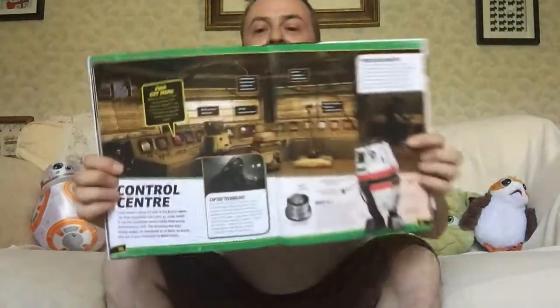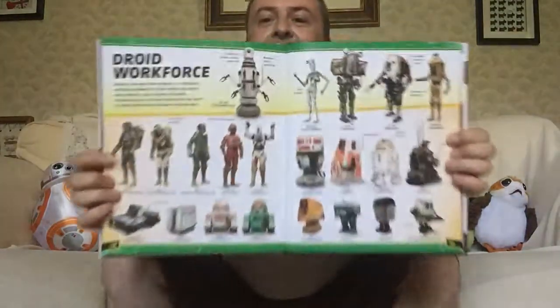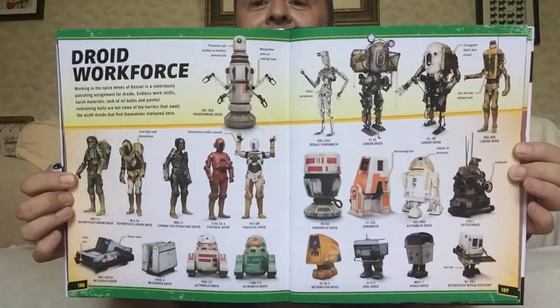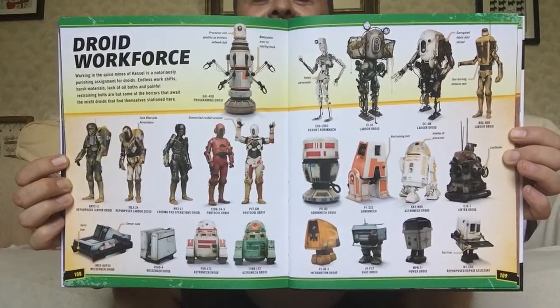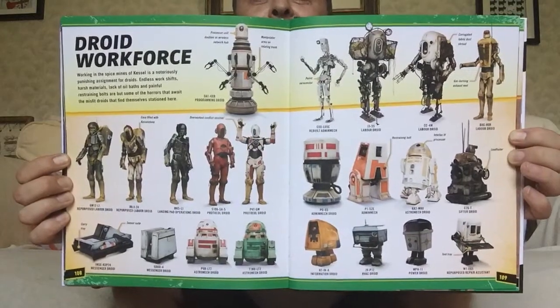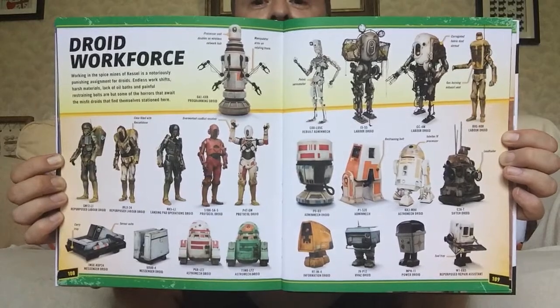Indeed. So there you go, guys — that is just a look at the control centre on Kessel and all of the droids. This is just like droid heaven — actually, it's droid hell, really, isn't it? Thinking about it for the Kessel run, because obviously C-3PO was terrified about being sent there, with good reason — he would not have lasted five minutes. So there you go, guys, that's just a look at the droid workforce. Please subscribe to my channel if you enjoyed this content, leave me a comment to suggest what topic you'd like to see discussed, or like the video.